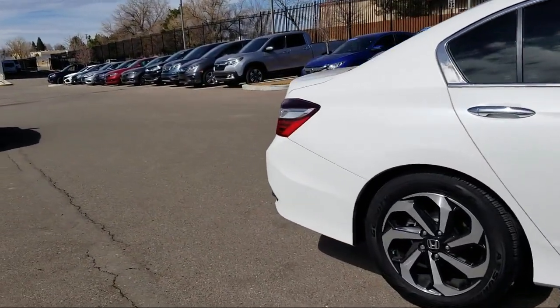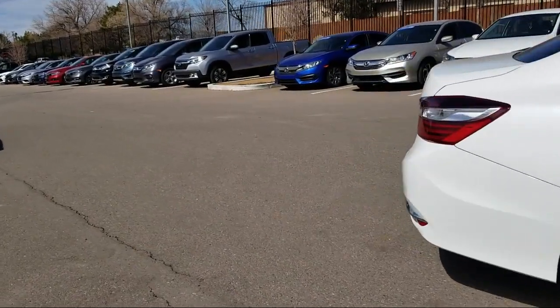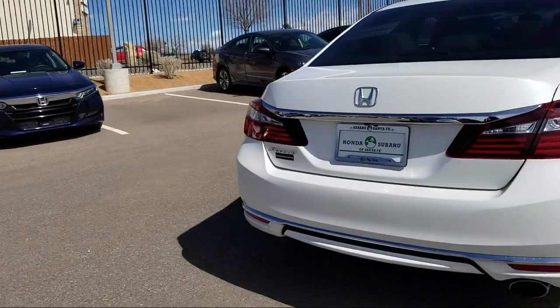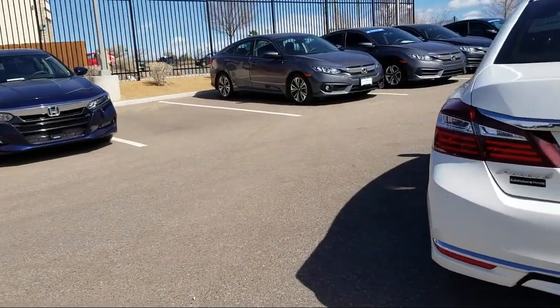It also features power windows, front dual zone AC, automatic temperature control, a six speaker audio system, and has less than 40,000 miles on the odometer.